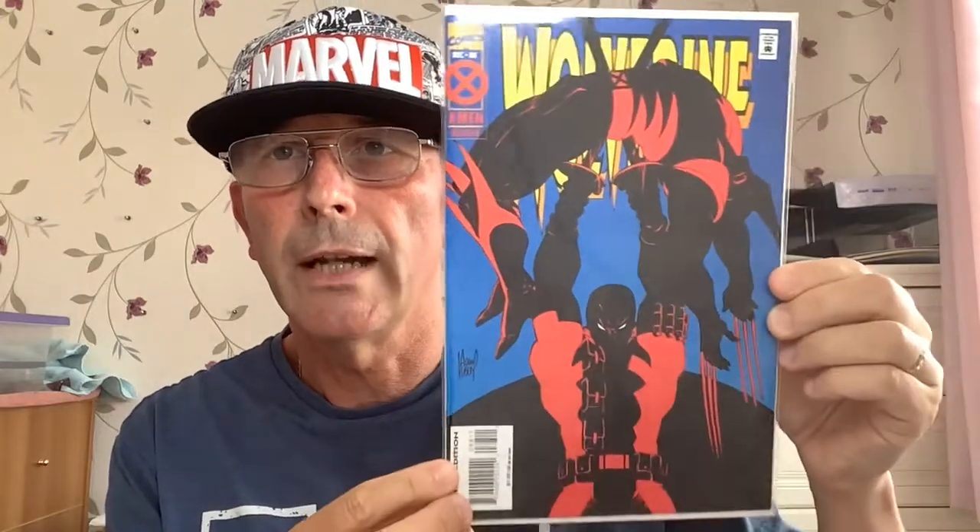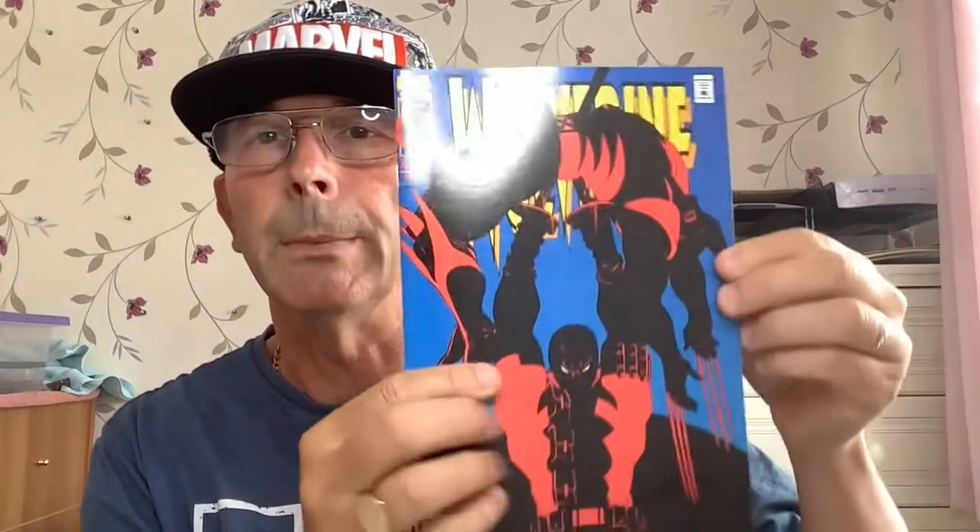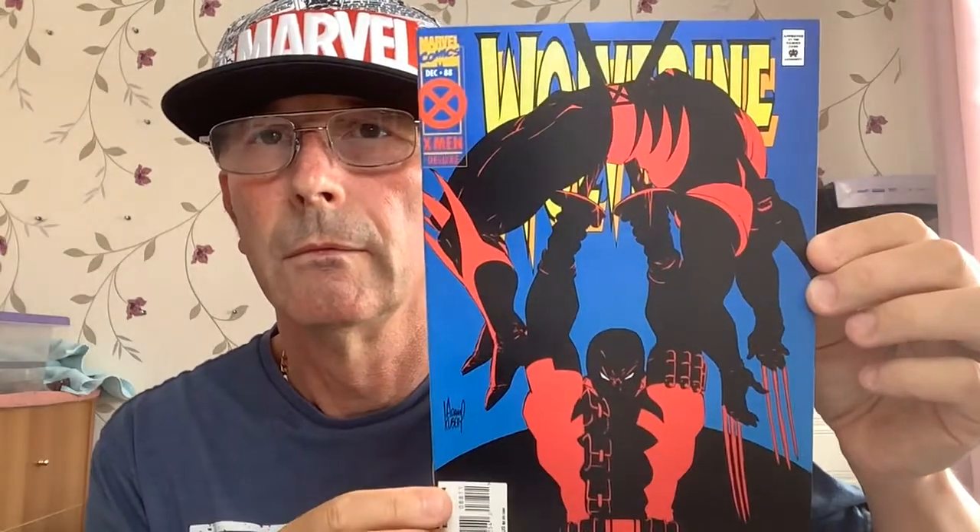Wolverine 88 — it's actually his first meeting with Deadpool, first fight with Deadpool. Lovely cover. Beautiful Adam Kubik cover there. Let's take a look. Wow, that really pops, that cover.